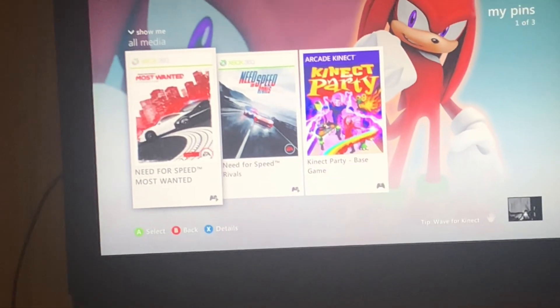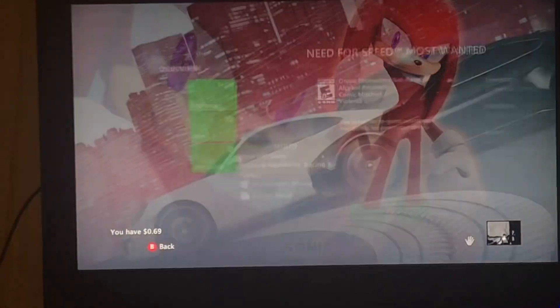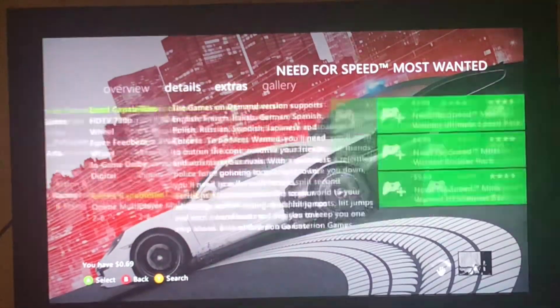Like, let's look at this one for example — Need for Speed Most Wanted. See, look at this, like it doesn't show or anything like that.